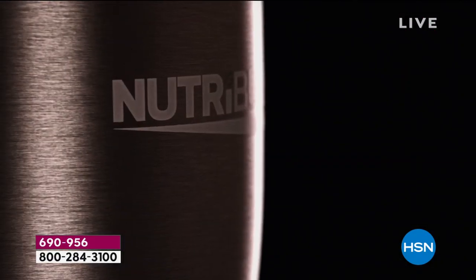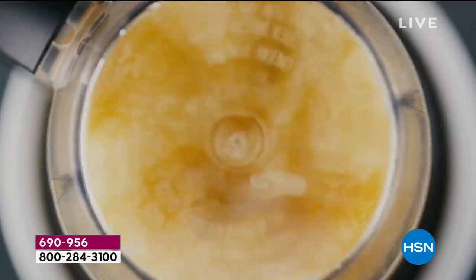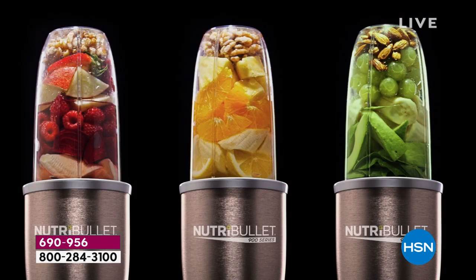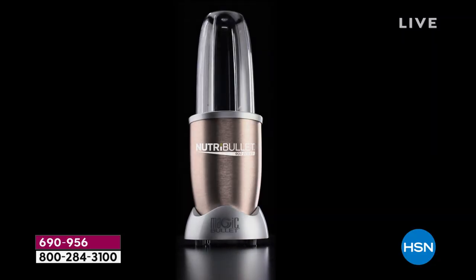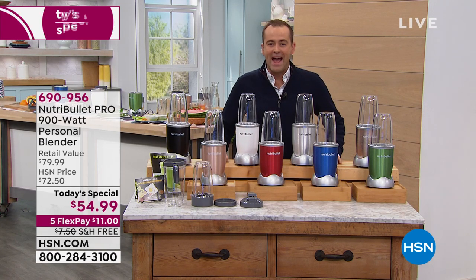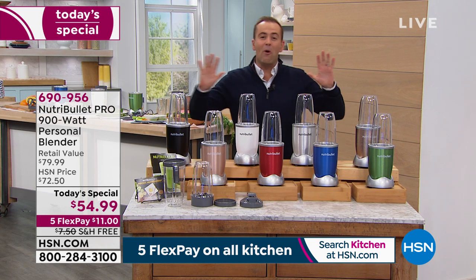900 watts of extraction technology designed to blast at the perfect speed. When you take control of your life, good habits become completely organic. From the innovators of nutrient extraction, the NutriBullet Pro — it's the icon, the one that truly changed everything with patented nutrition extraction technology. It's the NutriBullet Pro and it is our today's special.